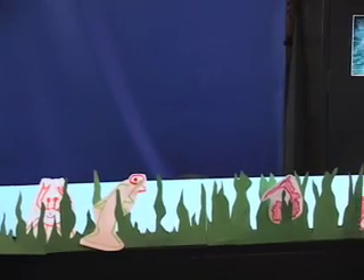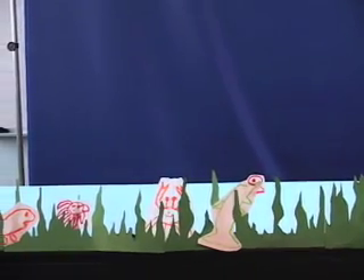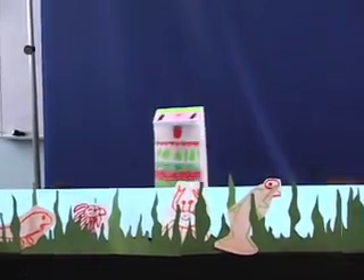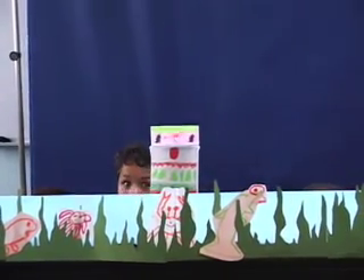Look at that beautiful sea grass — so much food and so much habitat for little animals and big animals alike. I'm starting to see some wildlife come out. I can see a little Anthony fish coming out of the sea grass, looking for a little bit of food.